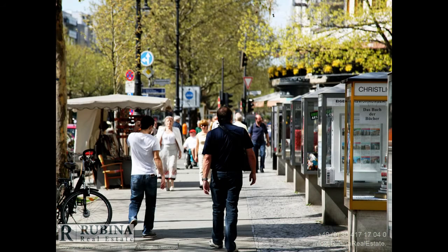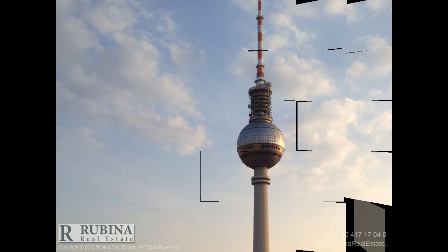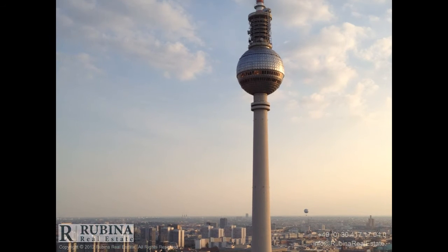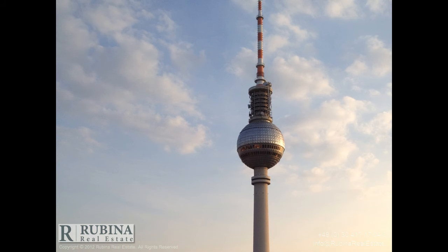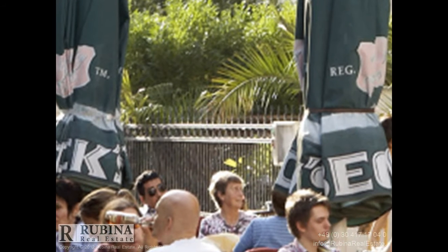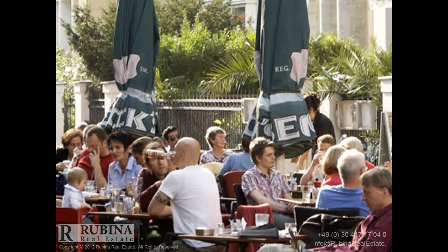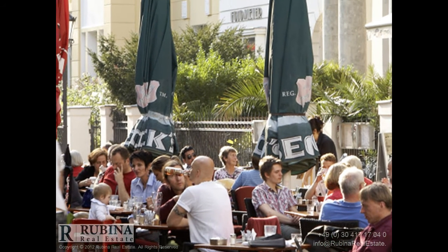Scenery surrounded by parks, green spaces, open-minded people, and a vibrant cultural scene. Schöneberg is a unique mix of comfortable, middle-class residential districts and a lively neighborhood.